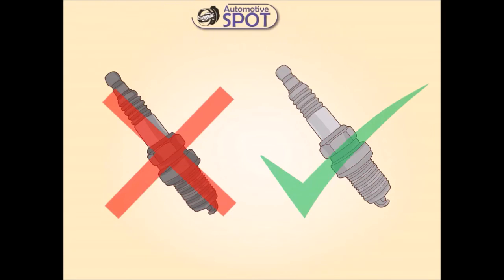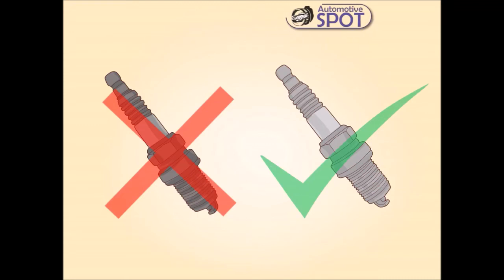Swap out ignition components. For an engine to function properly, it needs air, fuel, and a spark to ignite the mix. Old spark plugs and worn-out spark plug wires can prevent your ignition system from adequately detonating the air-fuel mixture.